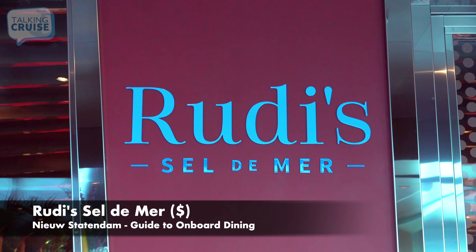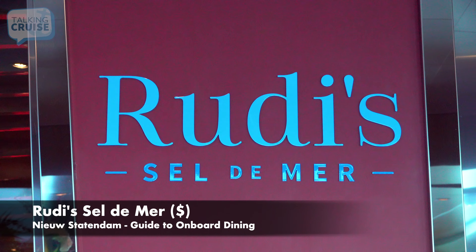This specialty restaurant is named after Master Chef Rudy Sodeman, so you know it has to be good. Featuring classic French dishes prepared with a contemporary spin, the artfully designed, intimate dining room is the perfect spot for a special occasion or just to enjoy a delightful meal. Cèle de Mer is currently priced on an à la carte basis.